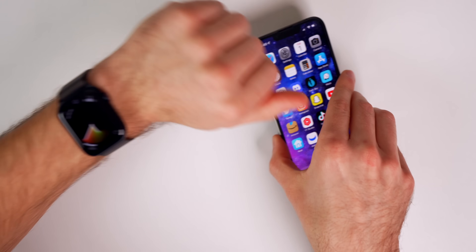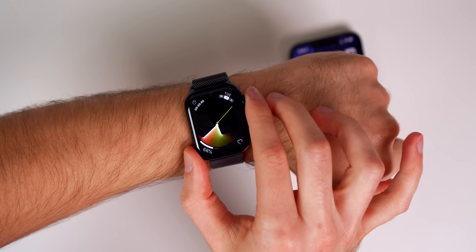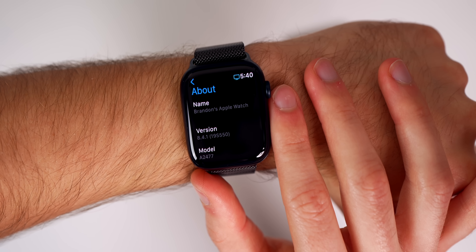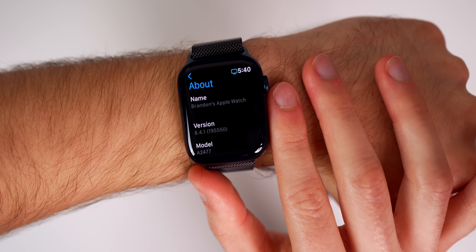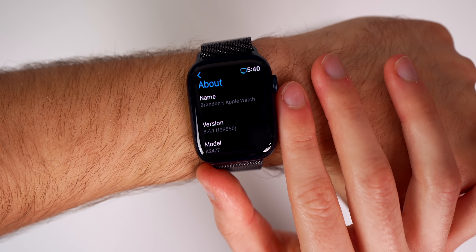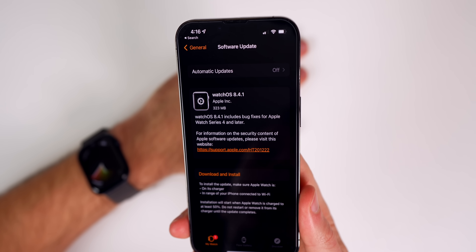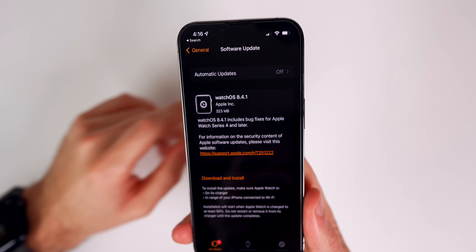Let's check out the build number for this update. On my Series 7, going into Settings, then General, then About, you can see the build number for 8.4.1 is 19S550.